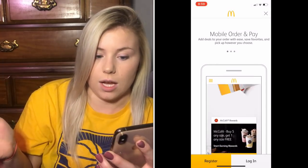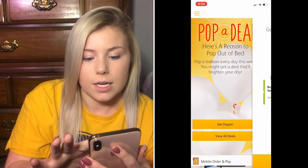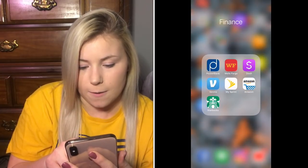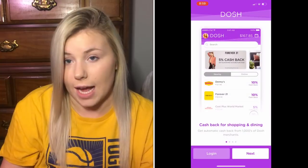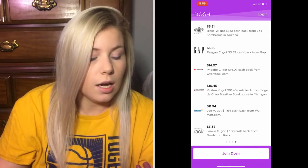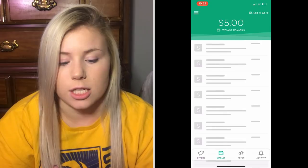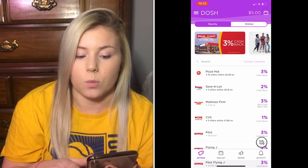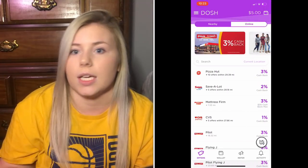Whenever John wants to go to McDonald's we always pull up the app and get a couple dollars off or free items. Then I have a finance folder: Wells Fargo for paying bills, and Dosh — a cashback app. You connect your card, shop at participating stores like Nike, and it gives you a percentage back. So if you spend $100 at Nike you might get $10 back.